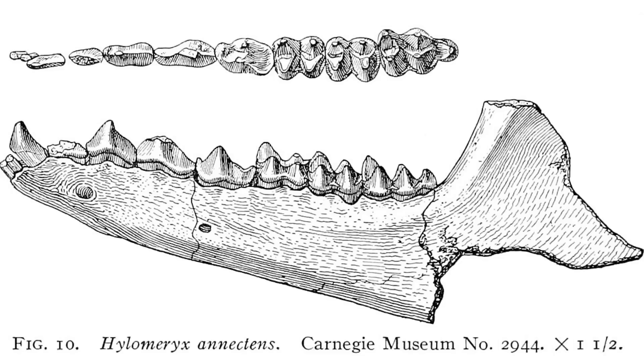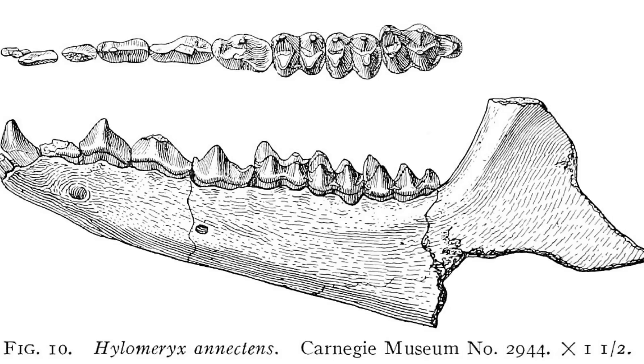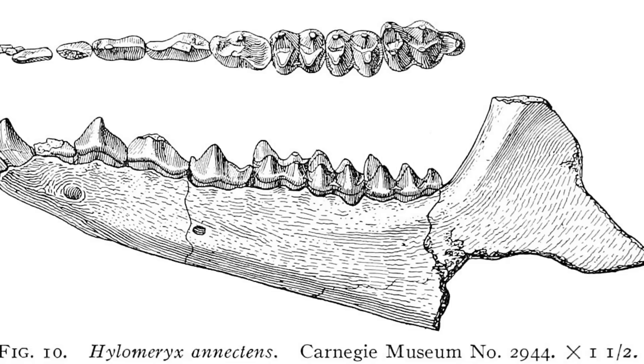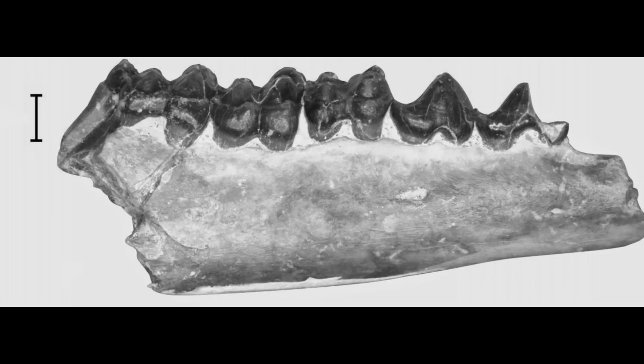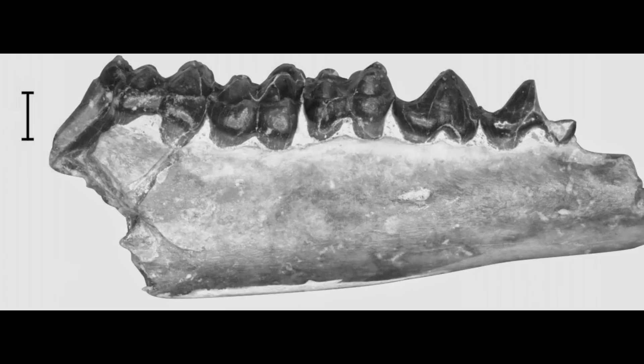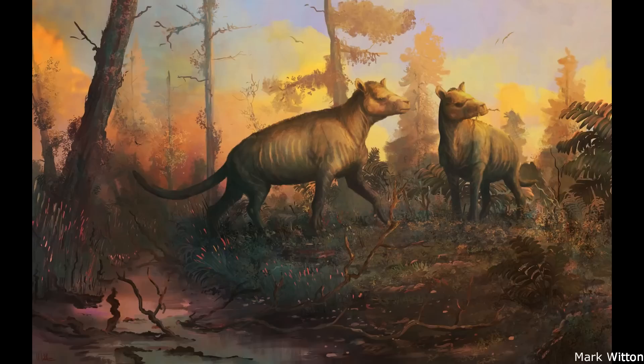The oldest Tylopods first appear in the fossil record during the early Eocene roughly 50 million years ago, with the most basal group possibly being the poorly understood Homacodontids. These are another of those prehistoric animal families with very little information concerning them online, and I haven't been able to find any images of individual genera aside from reproductions of their jaw fossils. They seem to have been small and generalised herbivores, very similar to the Dichobunids, with some palaeontologists formally classifying them as a sub-family of these animals. However, their placement remained somewhat uncertain due to the scrappy and partial nature of their fossil remains.